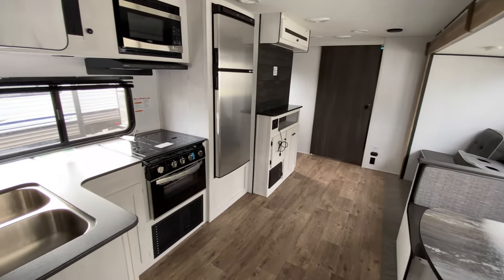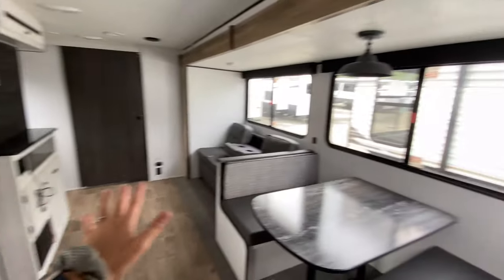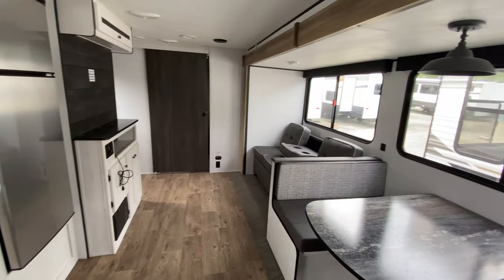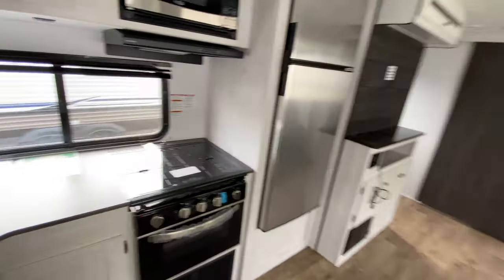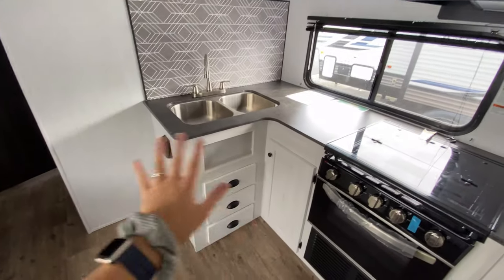Coming out to the main living portion of the camper, one thing I noticed is how light and bright it is. There are a lot of windows for natural light, and the colors are absolutely gorgeous — natural wood tones combined with white and darker wood tones. On the other side of the wall from the bathroom is where the kitchen starts.